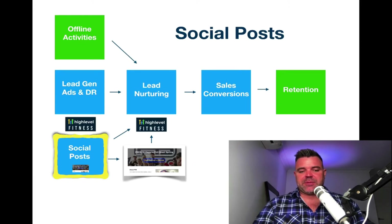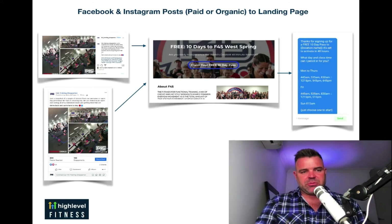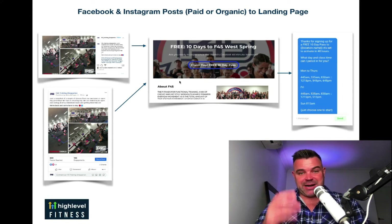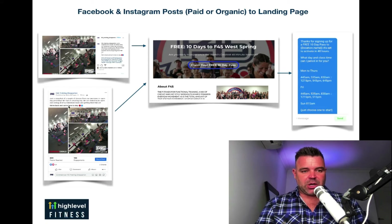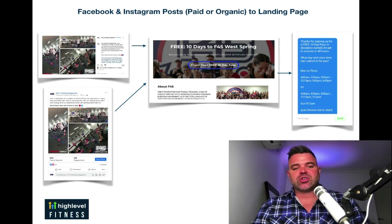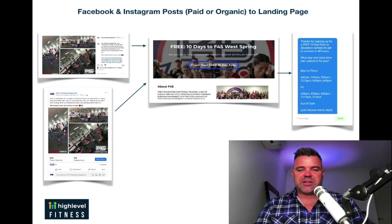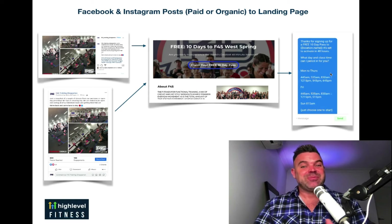Social posts — of course, organic posts. Whether it's Instagram or Facebook, you can also use the landing page which is part of the software. You can write whatever content you need, and at the bottom just include the link — that link will shoot off to your landing page. You can offer a free one-day, five-day, or 10-day pass, and that's all within the system. Just like with database reactivation and Facebook ads, they get a message on their phone, and next thing you know they're coming in to do their first class at your studio. It's amazing stuff.